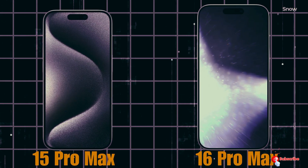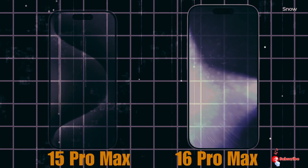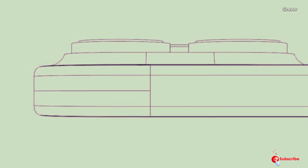LG Display also gets approval to supply OLED for iPhone 16 Pro Max, and will have bigger camera bumps.